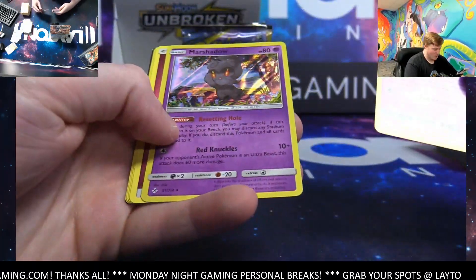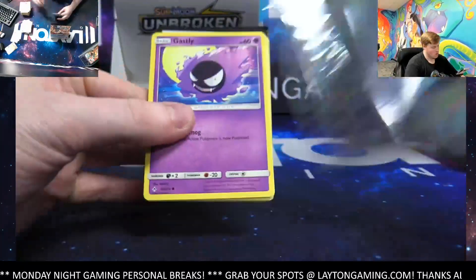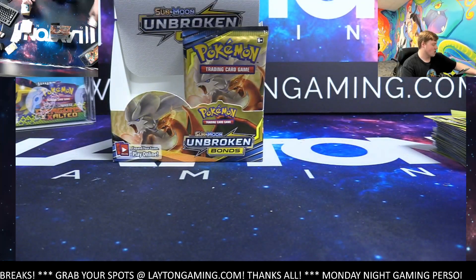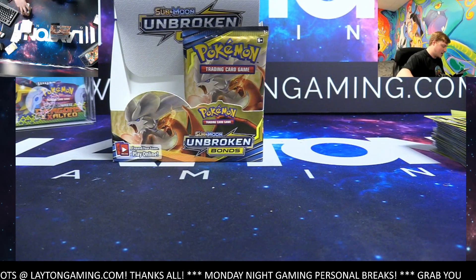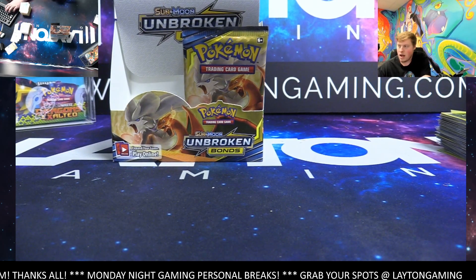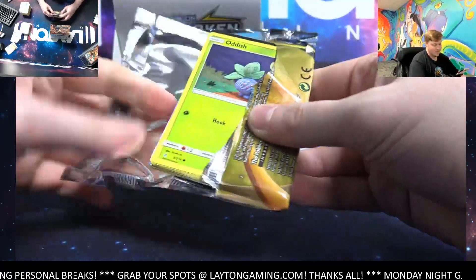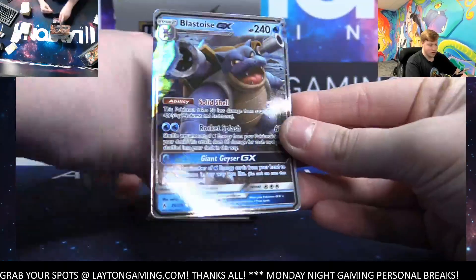Marshadow reverse and hollow in the same pack — not a bad reverse, not a bad hollow there. Venonet reverse, Mewtwo is the rare this time — not bad, Mewtwo. If you want a personal box, get the order in — personal boxes are linked in YouTube chat, Twitch chat, and TikTok bio. Also keep in mind there are just two remaining on the Dominaria trio. Geodude reverse and Blastoise GX — very nice!